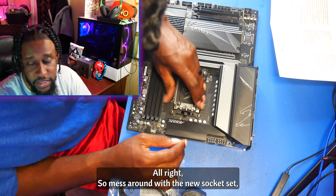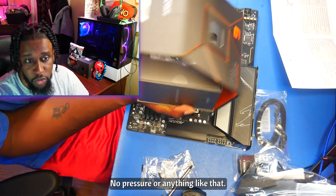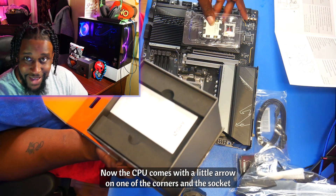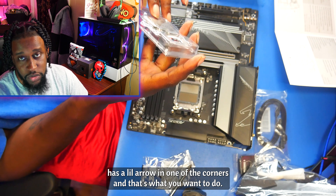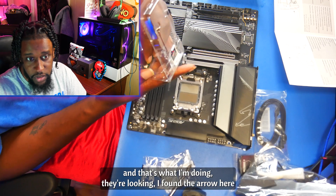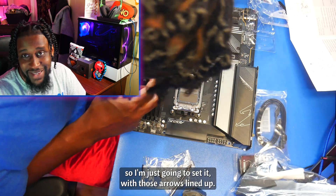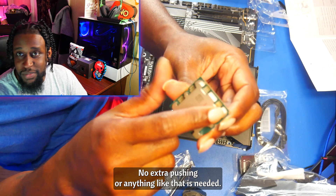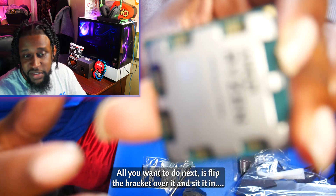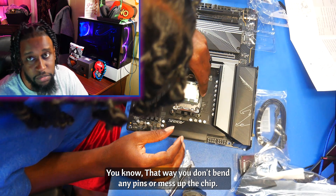So I'm messing around with the new socket set, seeing what it's going to entail, and it's pretty simple — just latch it in, pop the CPU in place, no pressure or anything like that. The CPU comes with a little arrow on one of the corners, and the socket has a little arrow on one of the corners, and you want to line those up. I found the arrow, looked down on the socket set, and set it in with those arrows lined up. No extra pushing is needed. All you want to do next is flip the bracket over it, set it in, and latch it so you don't bend any pins or miss a chip.